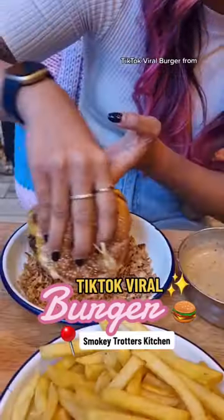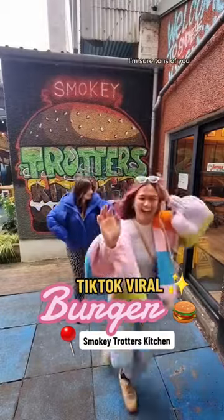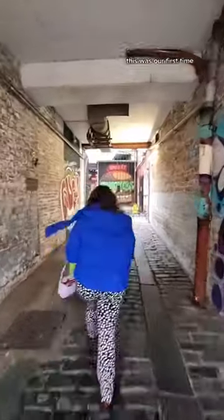Come with us to try the TikTok Viral Burger from Smokey Trotter's Kitchen. I'm sure tons of you have heard of this hidden gem near Barris Market. This was our first time trying the burgers and we were extremely excited.